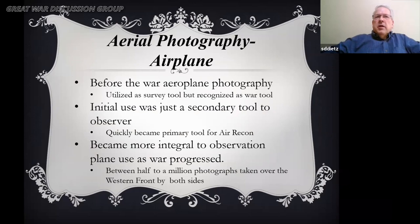Moving to airplane photography. Before the war, 'aeroplane' — and it changes to 'airplane' sometime around 1916–1917 in research. It was utilized pretty much as a survey tool, but even then it was recognized as a war tool. It was originally just a secondary tool to the observer, but it became quickly the primary tool for air reconnaissance. Between a half to a million photographs were taken over just the Western Front by both sides.